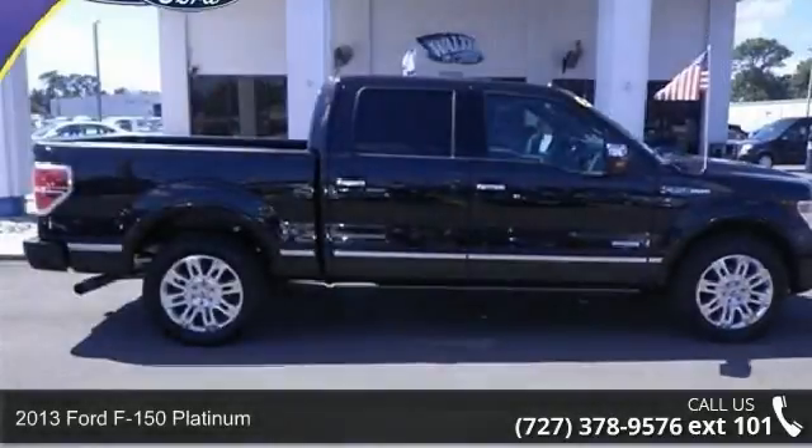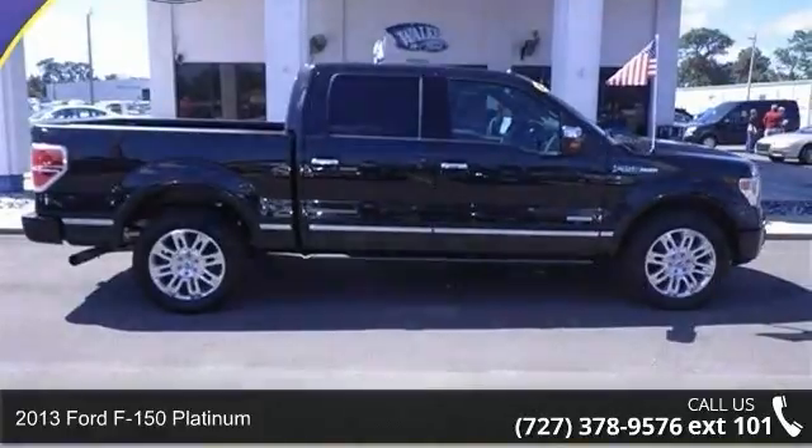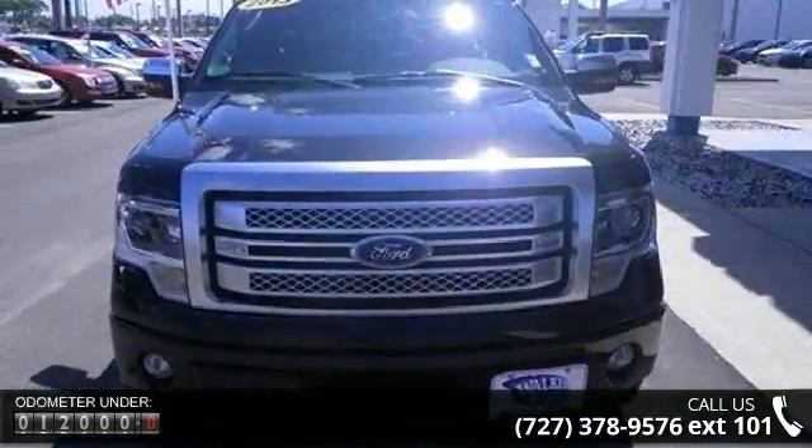Arrive in style with this 2013 Ford F-150 Platinum. This may be the set of wheels you've been looking for. This vehicle comes with a reliable 6-cylinder engine, connected to a smooth shifting automatic transmission.